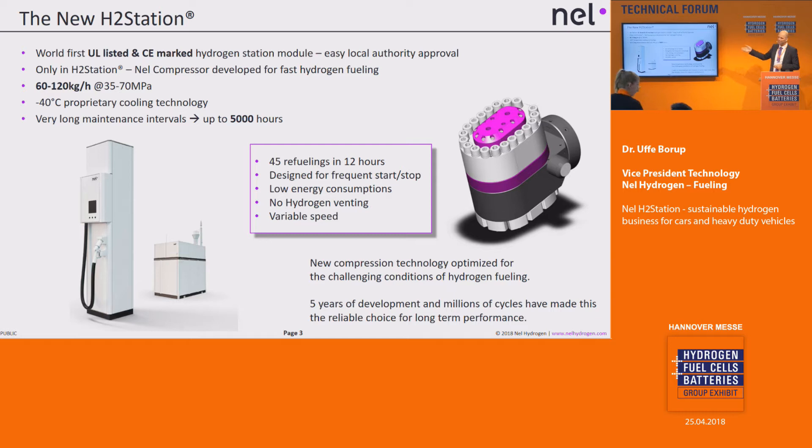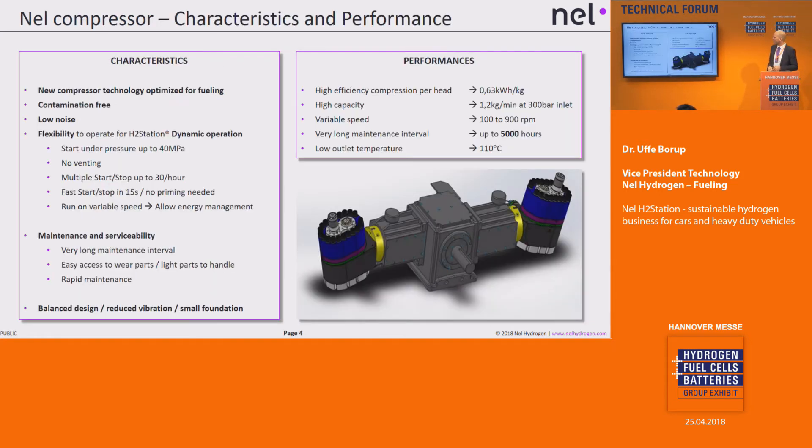This also means we are able to improve the performance of the entire station. We can now have up to 45 refuelings of cars within 12 hours. There's also a version equipped for heavy-duty vehicles at 350 bar, and in that case we can do up to 1,000 kilograms of fueling per day. This is a big step forward in terms of capacity and reliability.